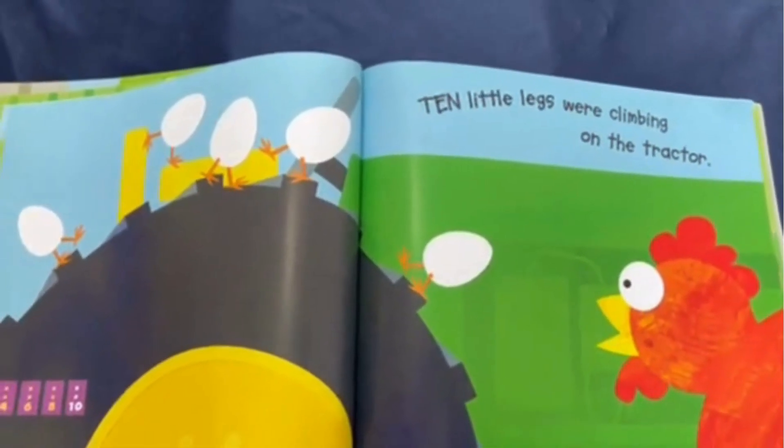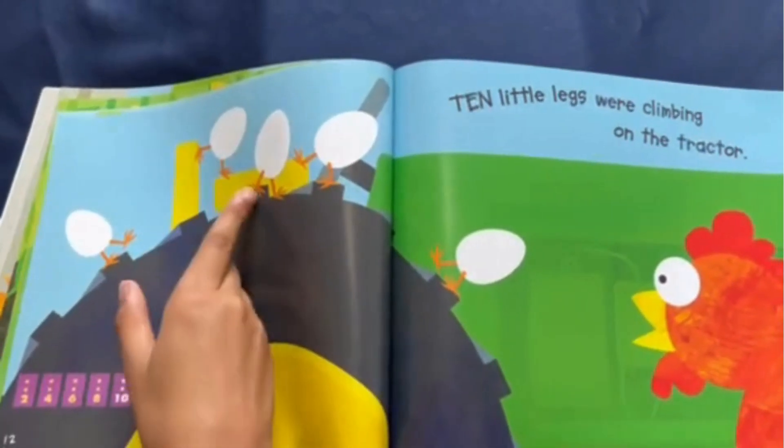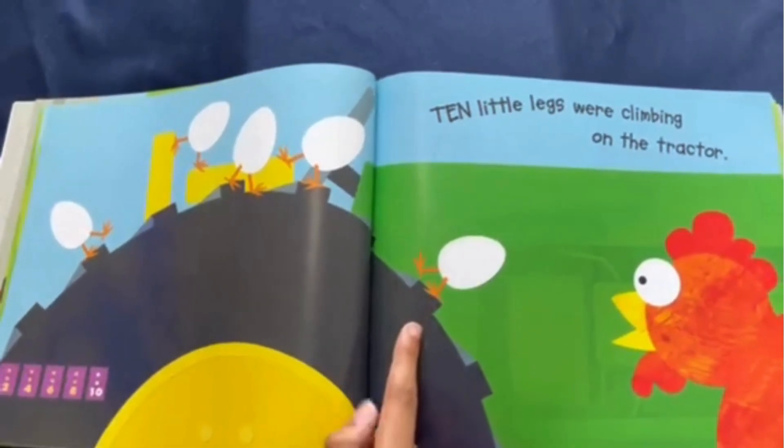Ten little legs were climbing on the tractor. One, two, three, four, five, six, seven, eight, nine, ten legs.